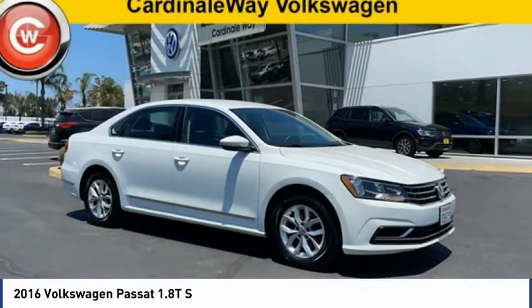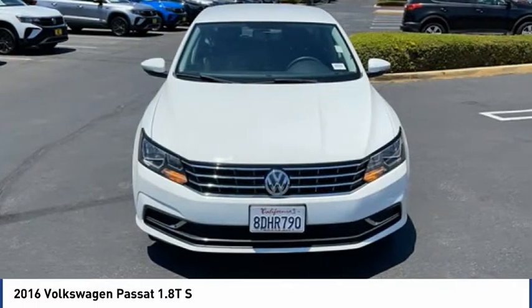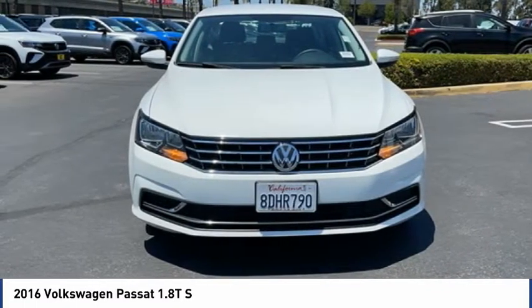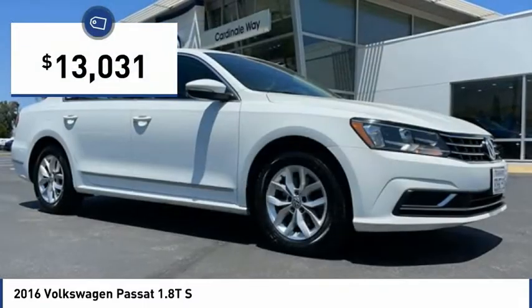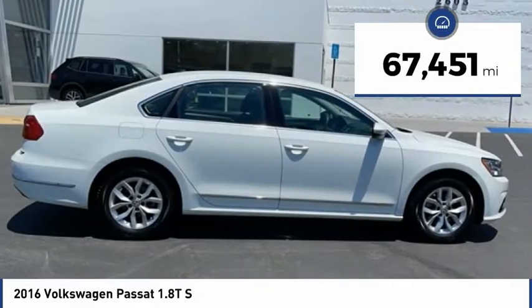2016 Passat. The Volkswagen Passat is roomy and powerful. It is a supple and controlled ride with a quiet and comfortable interior. Volkswagen brings it all together and is priced below $15,000. This vehicle has less than 70,000 miles.